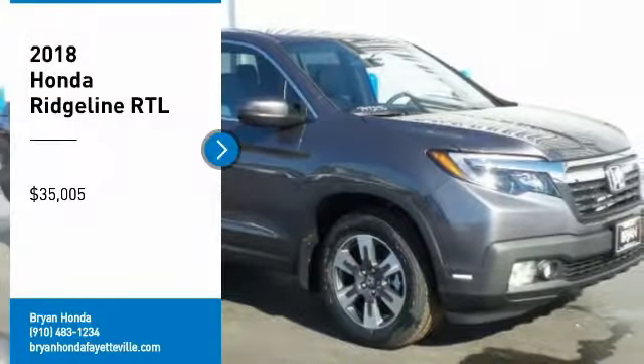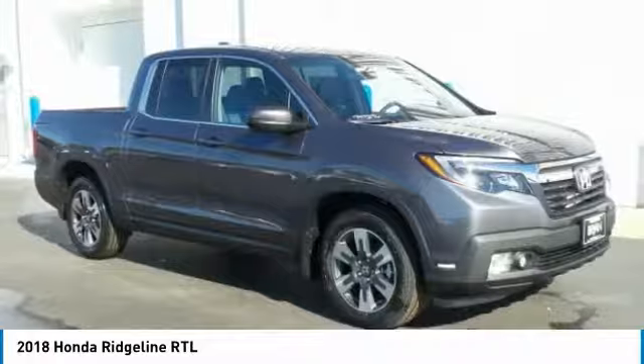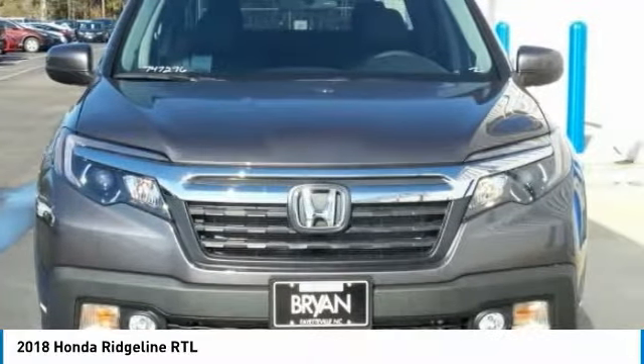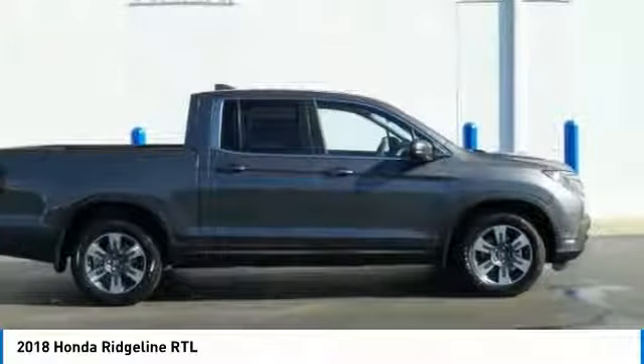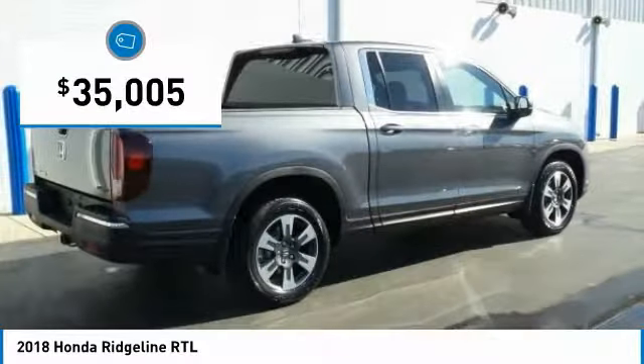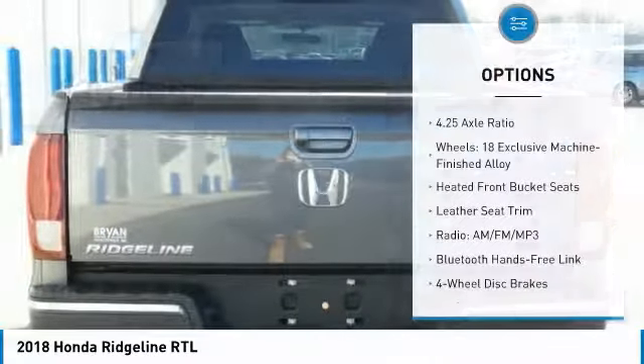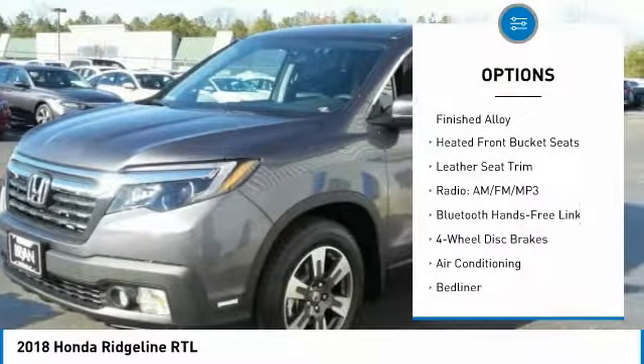Come test drive the 2018 Ridgeline. The Ridgeline was designed to give you exactly what you need to get the job done, and with Honda quality built right in, this truck can be with you for the long haul and is priced below $40,000.